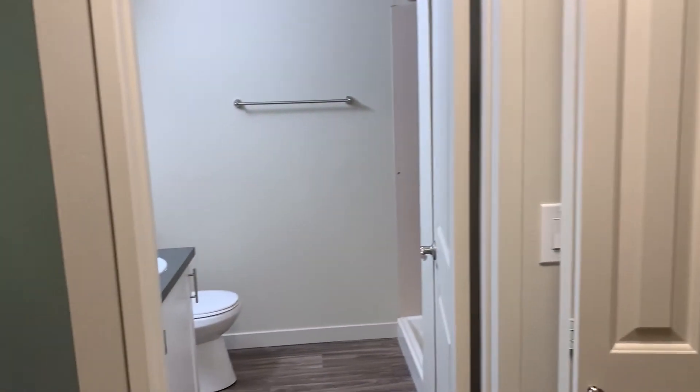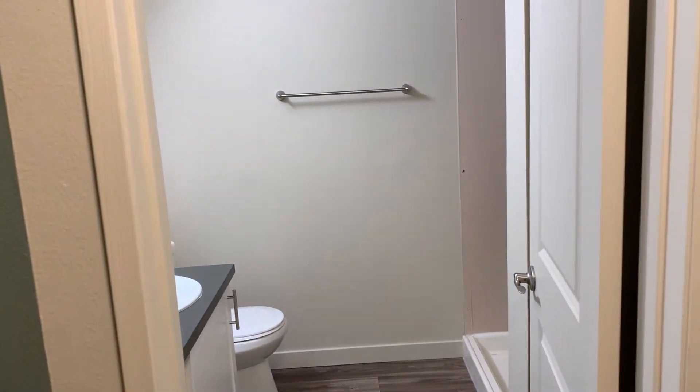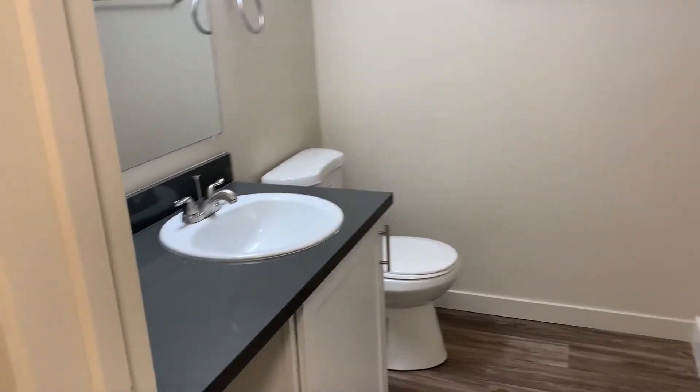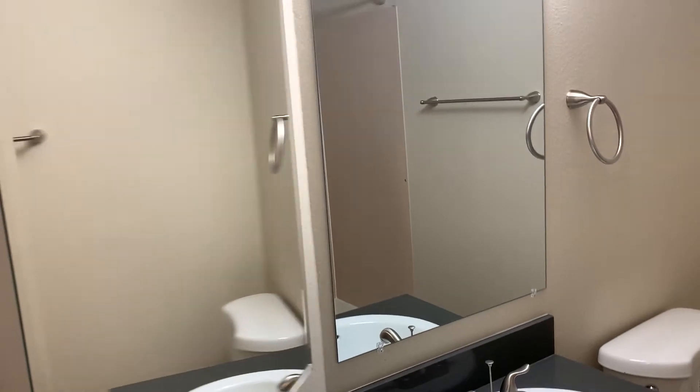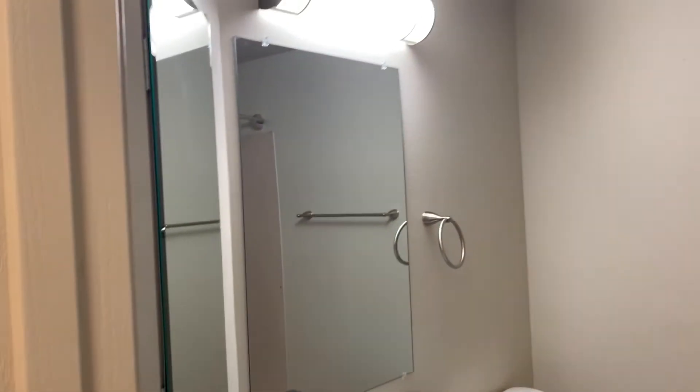Right next to the closet you have the master bathroom. This is a walk-in shower. You have your vanity here with one drawer underneath, and then you do have a medicine cabinet mirror.